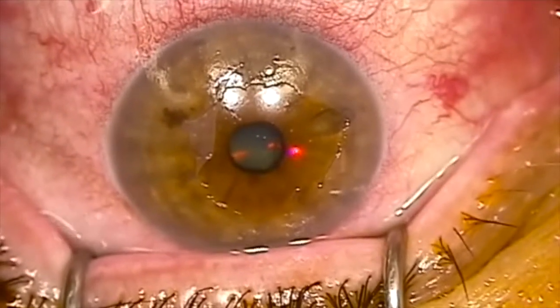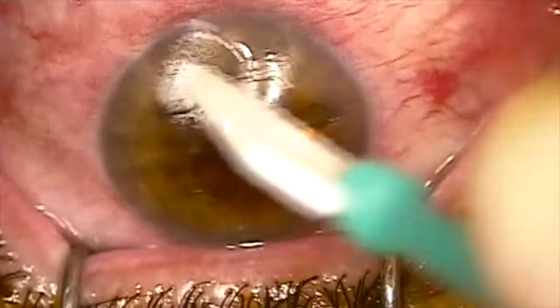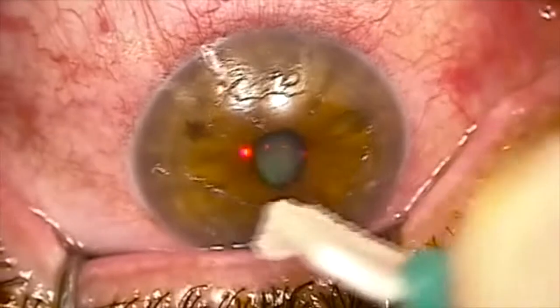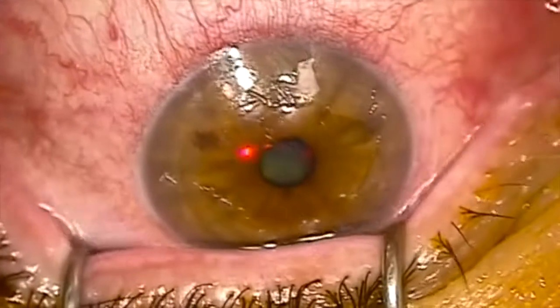We use the procedure for irregular astigmatism, post-corneal transplants, corneal scarring, keratoconus, corneal dystrophies and recurrent erosion syndromes.